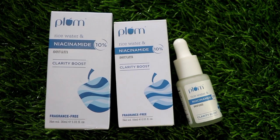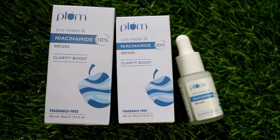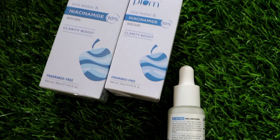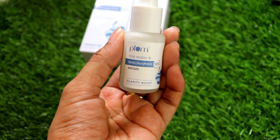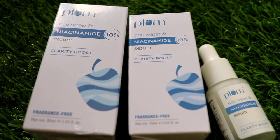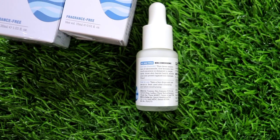This is the Plum Rice Water and Niacinamide Face Serum. I won't open this packaging because I already have one that is half full, so I will finish it and then move on to this one. This is the Niacinamide Serum and it has helped me a lot. I use it in my night time skincare routine and I get so many results.